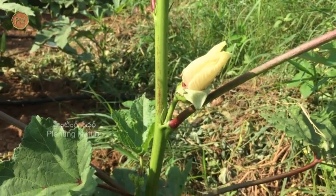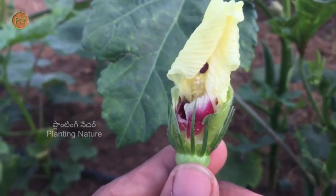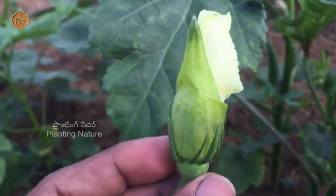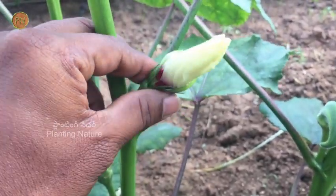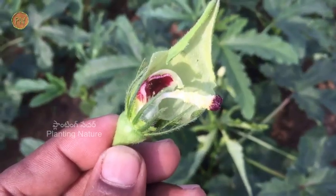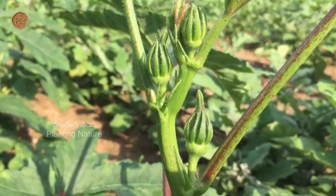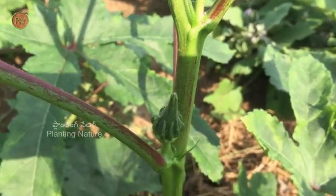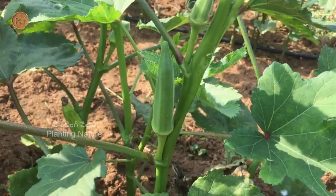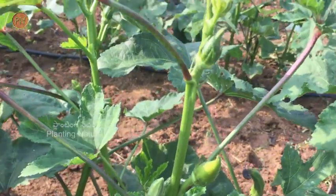Okra has large flowers, around 2 inches, usually white to yellow in colour with a red or purple spot at the base. A single flower is formed at the axil of the leaves. This flower is a perfect flower — that is, a bisexual flower and self-fertile. A special feature of this plant is it has continuous flowering, leading to continuous formation of fruits.